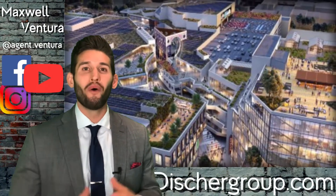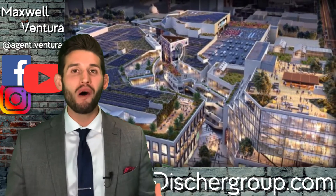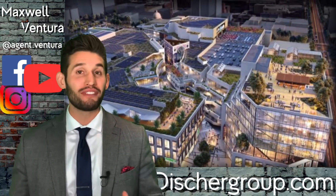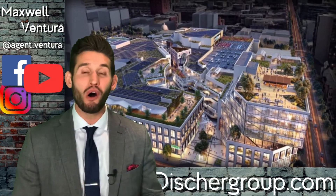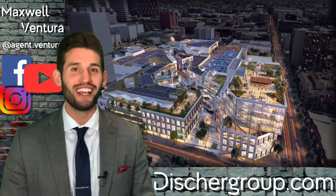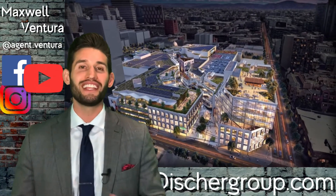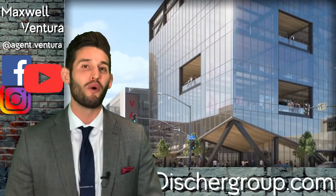And we're back. Horton Plaza was constructed all the way back in 1985, and the mall business plan did work for a number of decades. But for the last 5 to 10 years, it really has been a decline in malls, retail, and brick-and-mortar establishments all across the nation. So you have to think, with such a booming city like San Diego, the transformation of Horton was inevitable at some point.